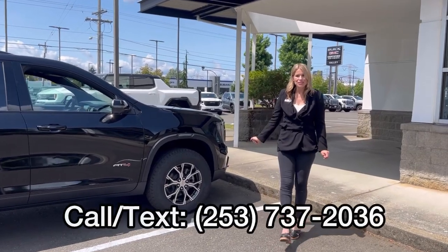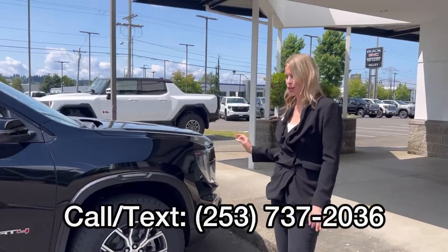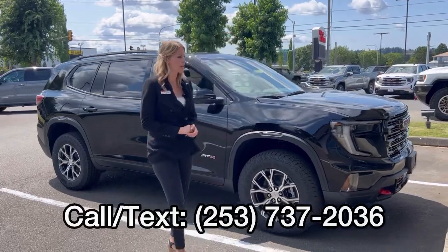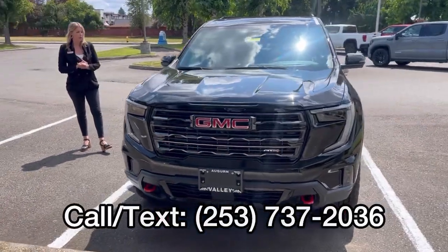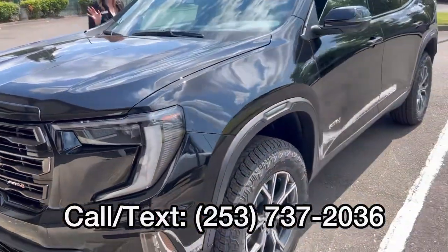Hello, here at Valley GMC in Auburn, and I'm super excited to show you that the 2024 GMC Acadia AT4 in black has arrived and is somehow available. These are incredibly popular — they're beautiful.